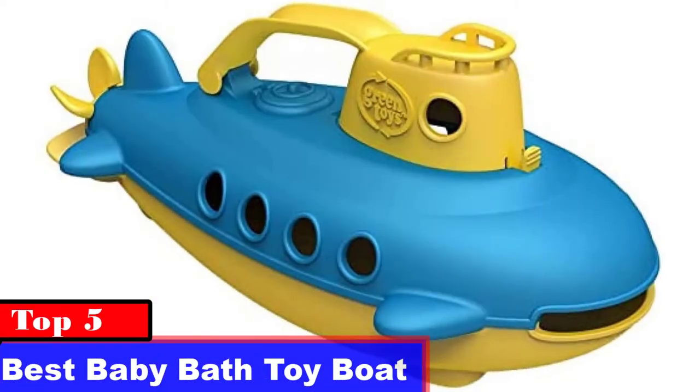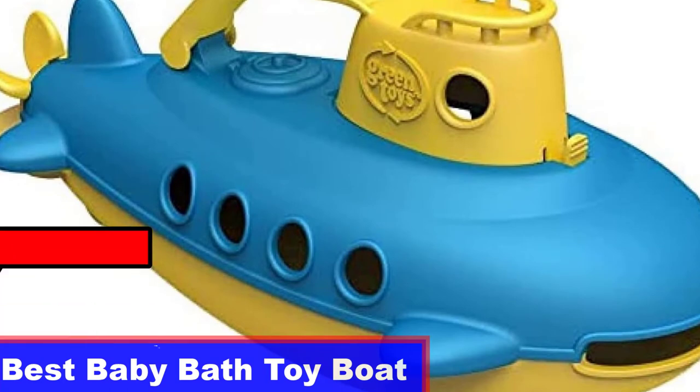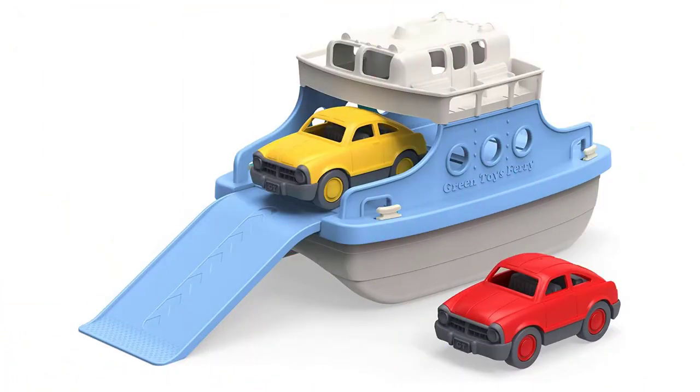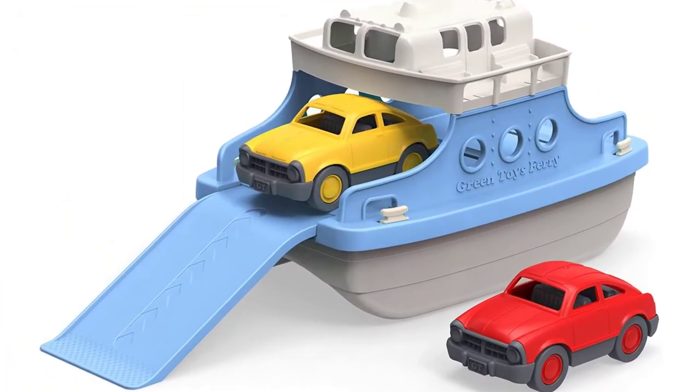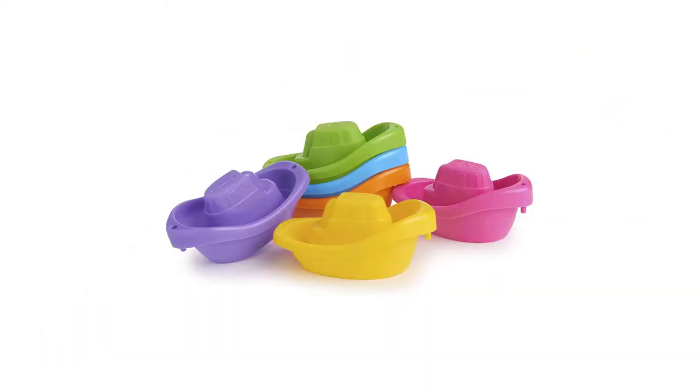Best Baby Bath Toy Boat. The perfect gift for a kid who loves water and boats? Why not give them a bath toy boat? These are great for kids ages 3 to 10 years old. They come in a variety of sizes, shapes, and materials, so they fit almost any budget.